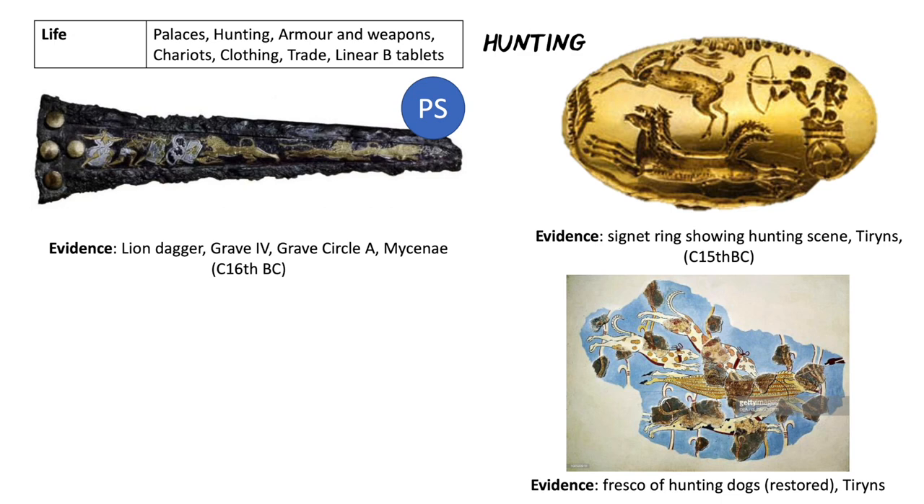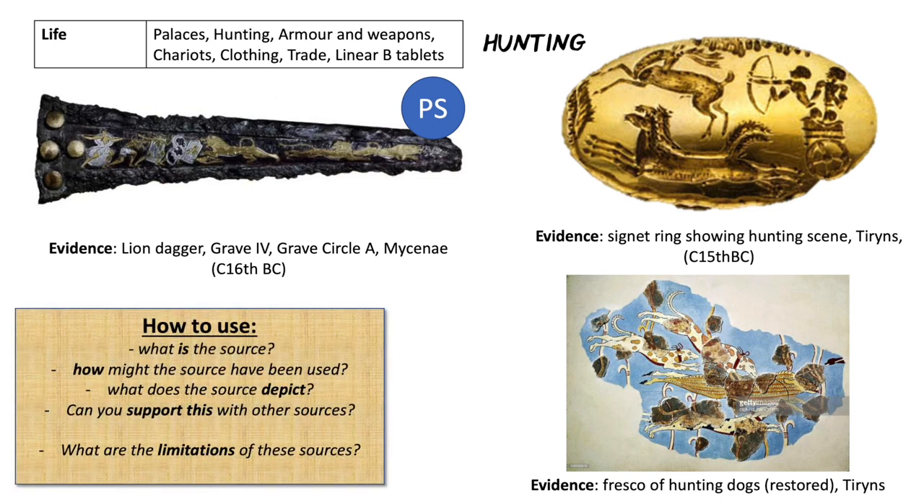Think about what the source is. Here we've got a weapon — a dagger. We've also got a fresco, something important enough to paint onto a wall, and a signet ring, which might be used to sign a tablet but more likely was made to show who you are — a signature important to you. How might the source have been used? The lion dagger we think is far too nice to have been used as an actual dagger, so it's probably a ritual device.